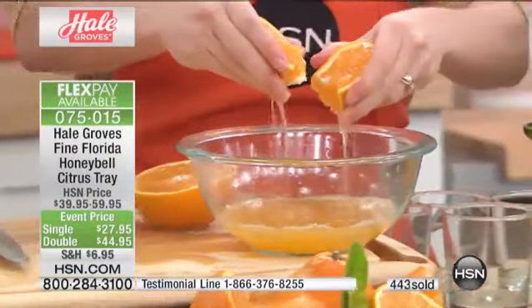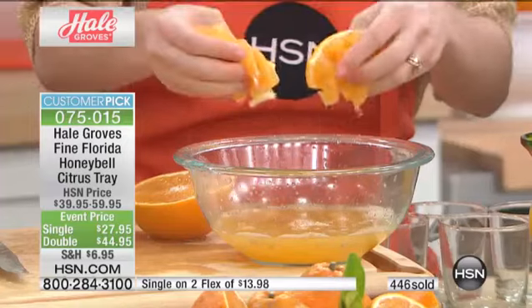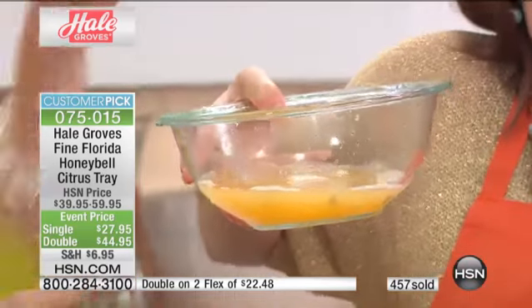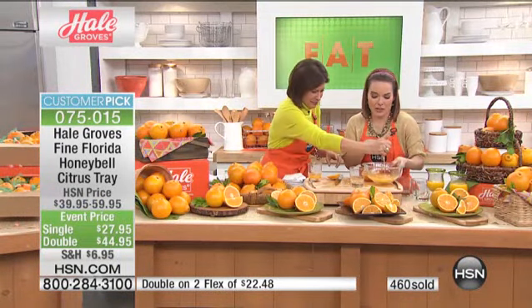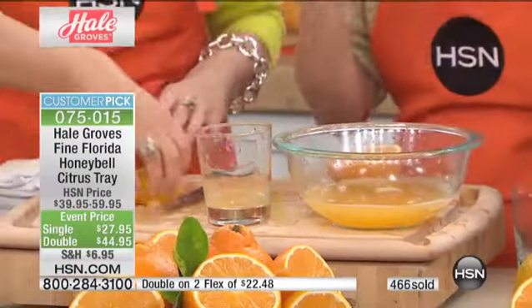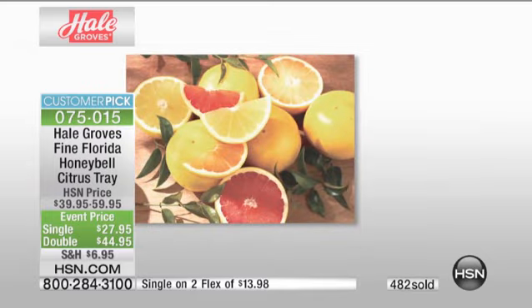You are getting the best value anywhere on two flex payments. You're going to order this today — I highly recommend the double, because once you experience it, it's an addiction. This is only once a year because that is the only time they can be harvested. That's why they call it the diamond of the citrus world. This is a chance for you to give the diamond to someone important. This has been a family business since 1947.